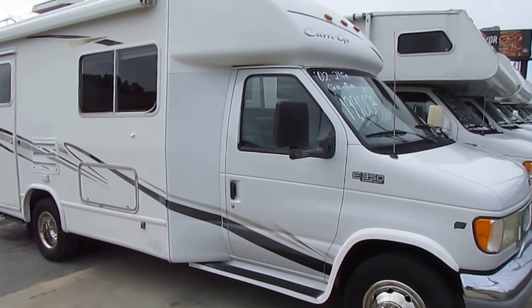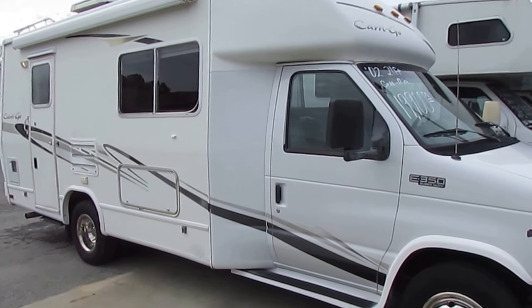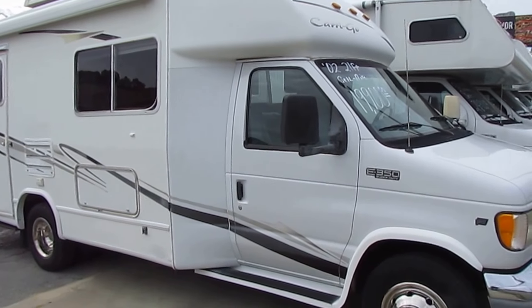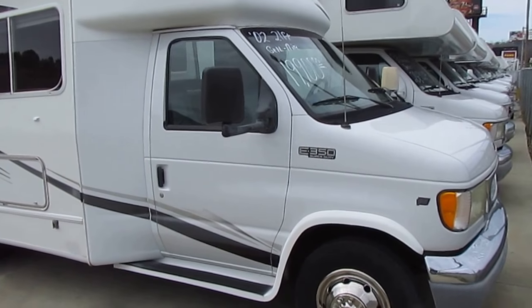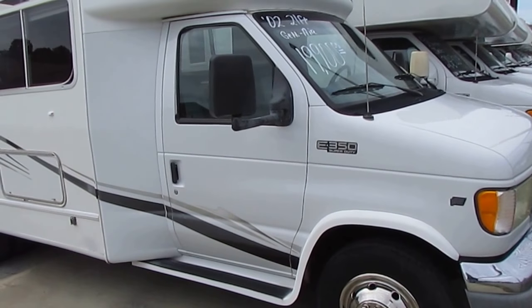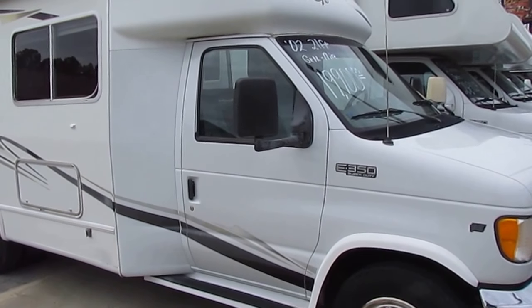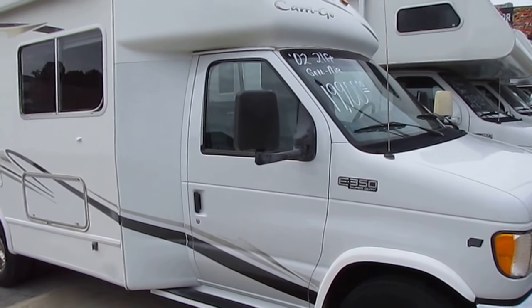Good afternoon, folks. Big Bo here with another great and hard-to-find small Class B-plus motorhome value from Parkway RV Center. Today I'm going to show you something that is hard to find online and almost impossible to find at your neighborhood RV dealer. Today we're going to look at a 2002 Dynamax Carri-Go.